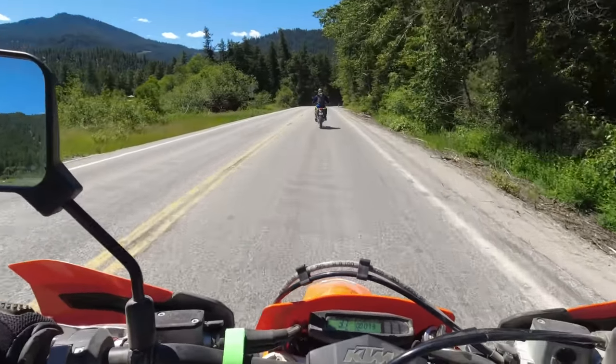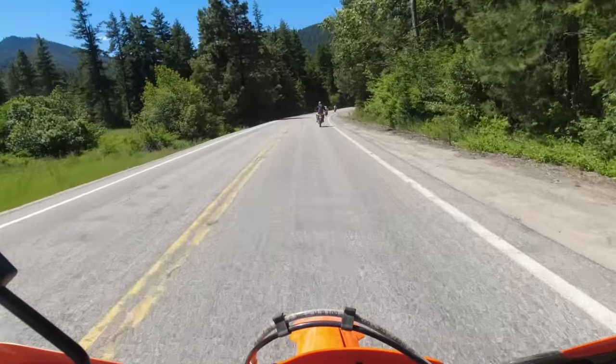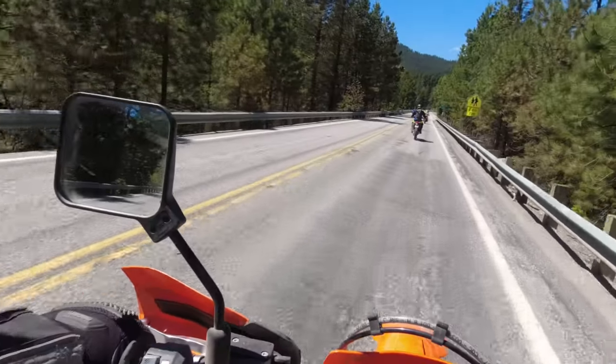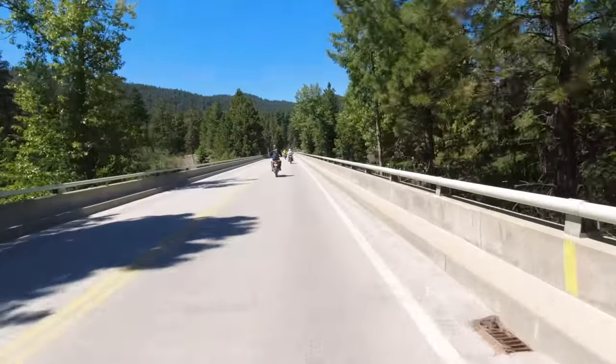This bike is pure performance, unrefined, without creature comforts. It's nimble feeling, very nimble feeling, easily flickable. This is going to be fun on the street and on the dirt, I think. That's the impression I get.